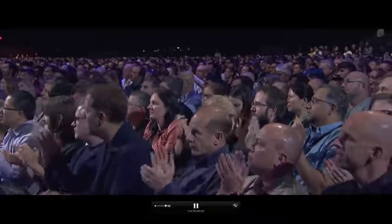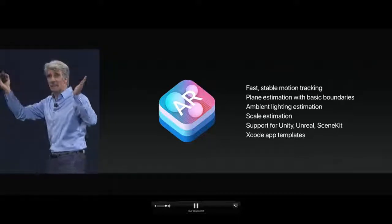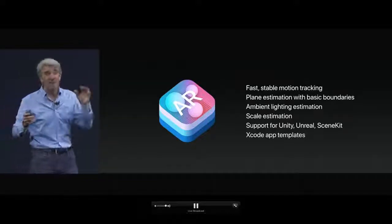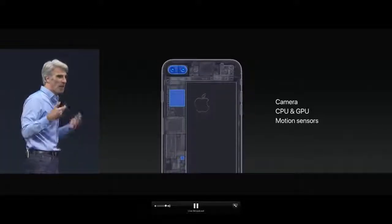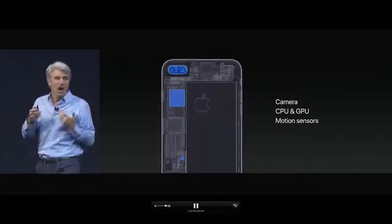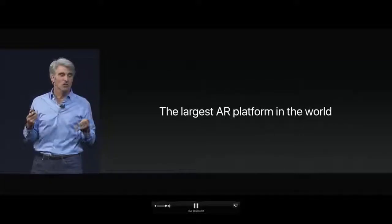ARKit provides fast and stable motion tracking using all of the sensors and the camera on your device. It finds planes like floors and tables, estimates ambient light to help with rendering and scale — so a virtual cup hits the table looking the size of a cup, not an elephant. We provide integration to third-party frameworks for rendering. This is possible because of the awesome hardware in iOS devices: cameras, high-performance CPU and GPU, and motion sensors. When you bring the software together with these devices, we have hundreds of millions of iPhones and iPads capable of AR — making ARKit overnight the largest AR platform in the world.